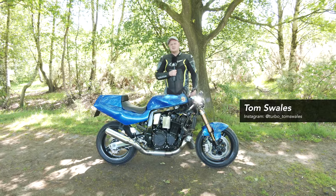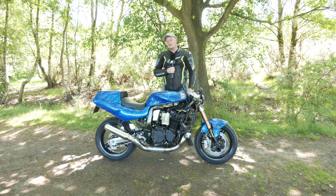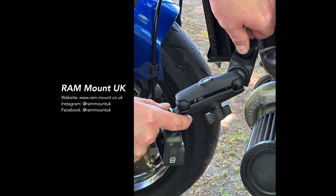Hi everyone, my name's Tom. This is my GSX-R1100 turbo and in this video we're going to be doing a bit of a walk around. But firstly I'd like to say a big thank you to RAM mounts.